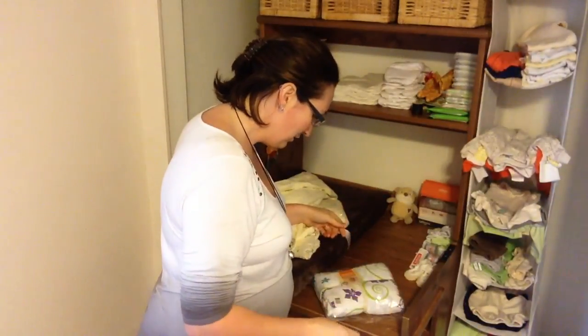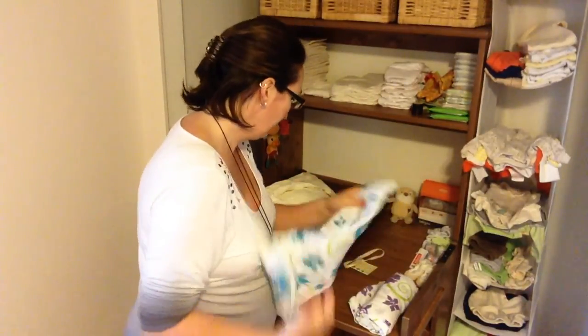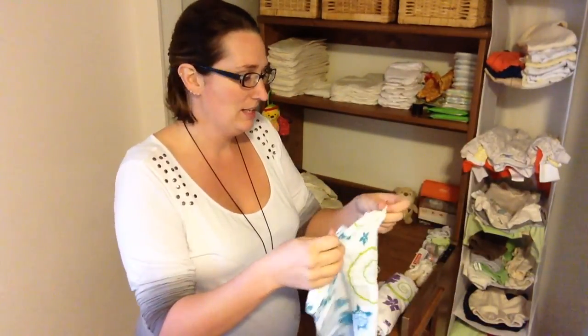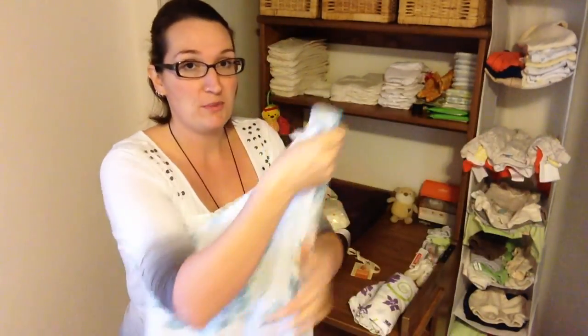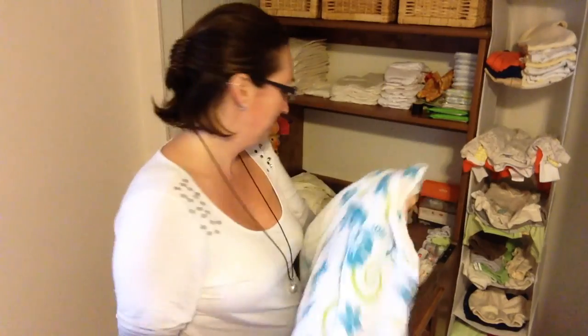We also got two of the single-layer swaddle blankets — there's a purple one and a blue one. In the last two years Brad and I have taken trips to Hawaii, and I am just loving some of the Hawaiian-themed blankets and stuff. There's the blue as well as the purple, and again they're huge. So they'll be perfect for swaddling and carrying around. They'll cover up the baby in the summer, and they're just nice and lightweight single-layered ones.